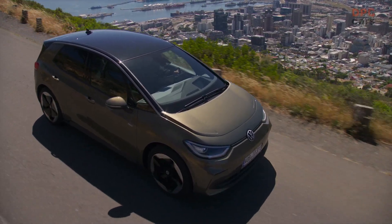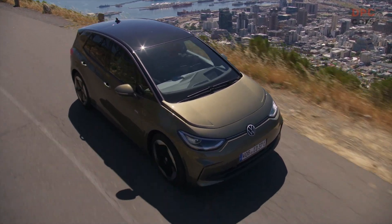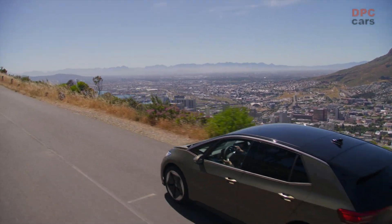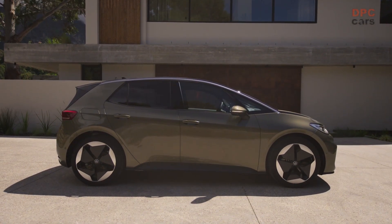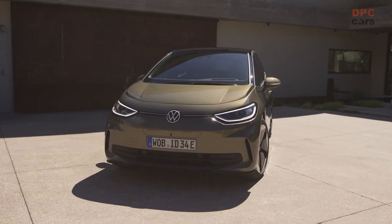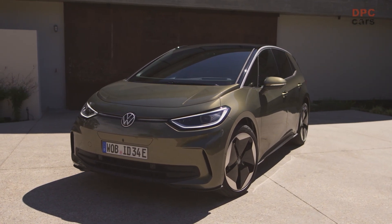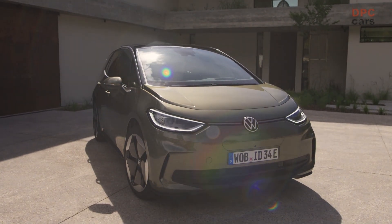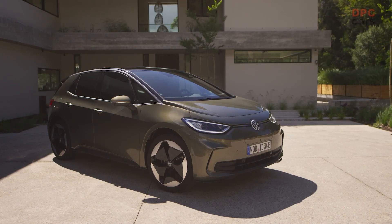In a development that marks the second generation of Volkswagen's ID family of electric vehicles, the German automaker has unveiled the facelifted version of its ID.3 model, two and a half years after its initial launch. Volkswagen has made bold claims about the comprehensive nature of the upgrade, despite the lack of significant changes to the car's interior and exterior aesthetics.